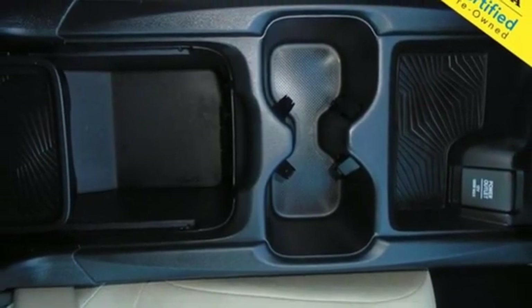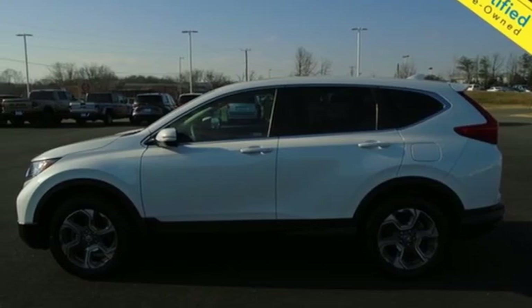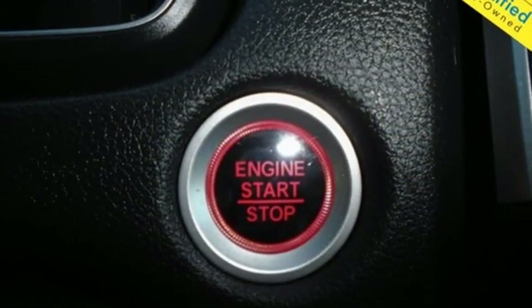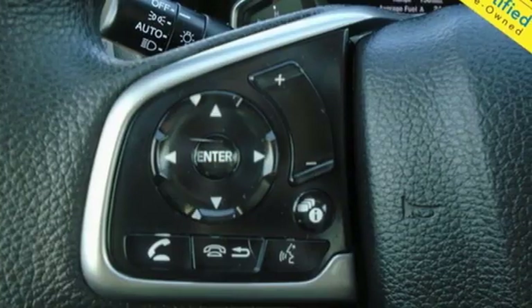Remote engine start, AM-FM satellite radio, express open and closed sliding and tilting sunroof, doors and push-button start proximity key, and intercooled turbo inline four-cylinder engine.